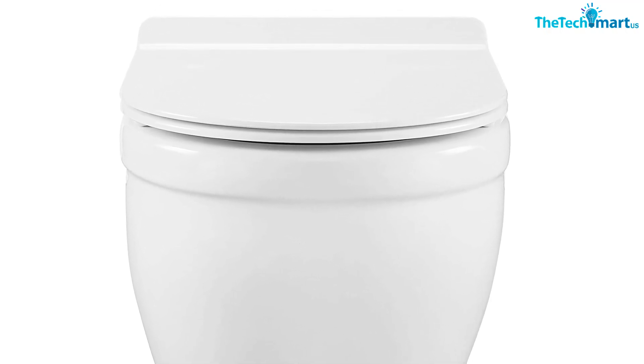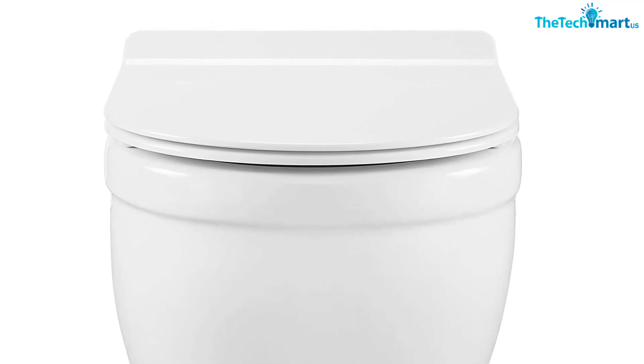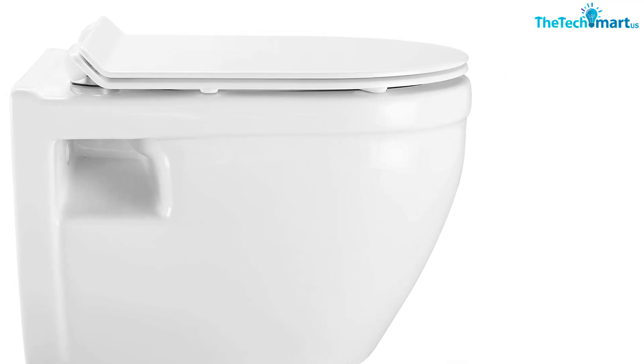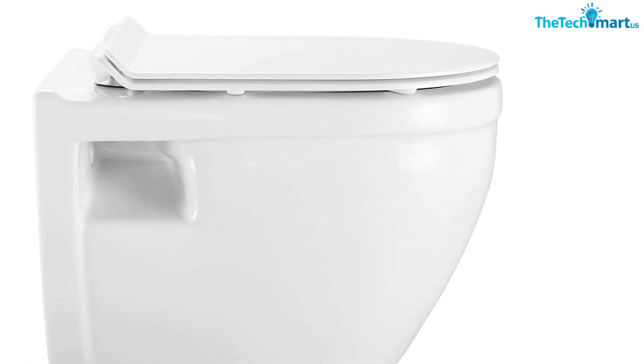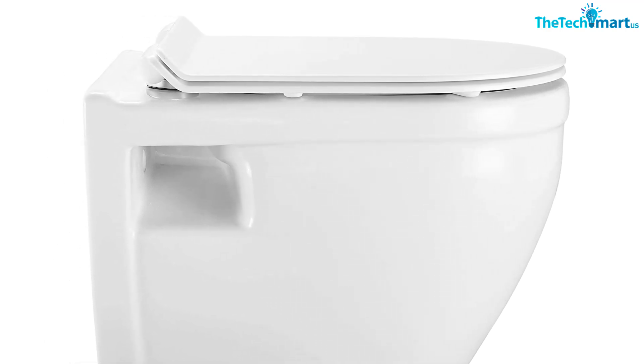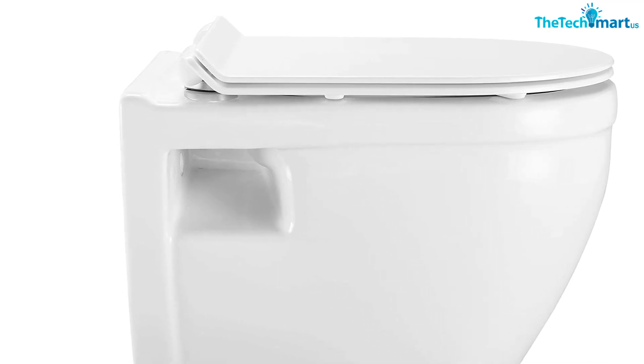Using just 0.8 to 1.28 gallons of water per flush, depending on the flush you're utilizing, this product uses less water than others on our list. However, because of the lower volume of water used, its flush isn't as powerful, and some users have reported needing multiple flushes for this toilet to function properly.